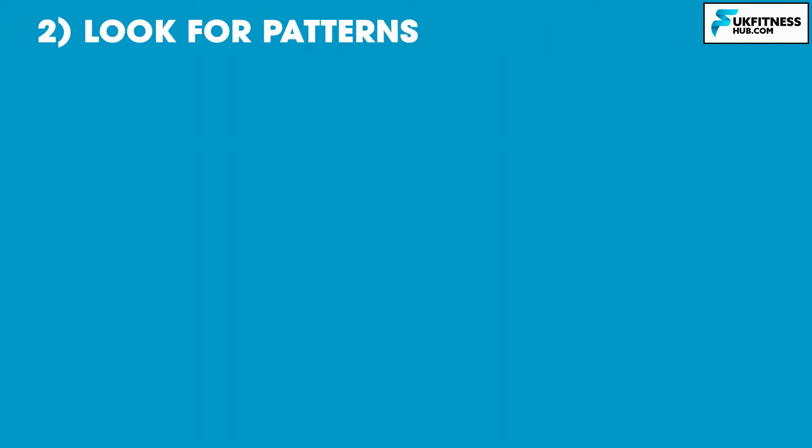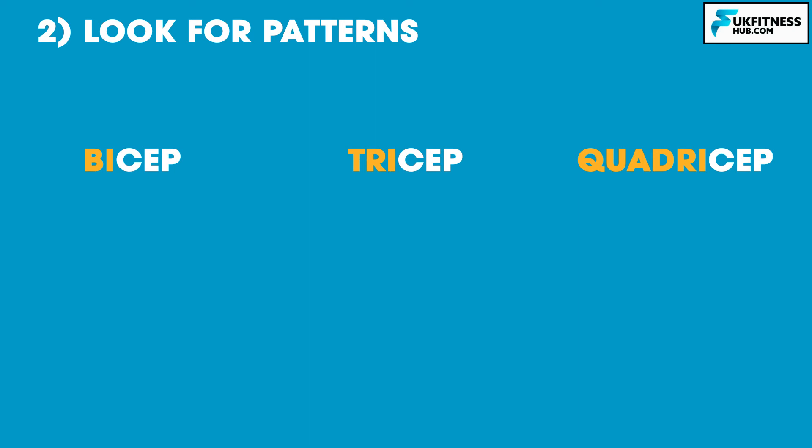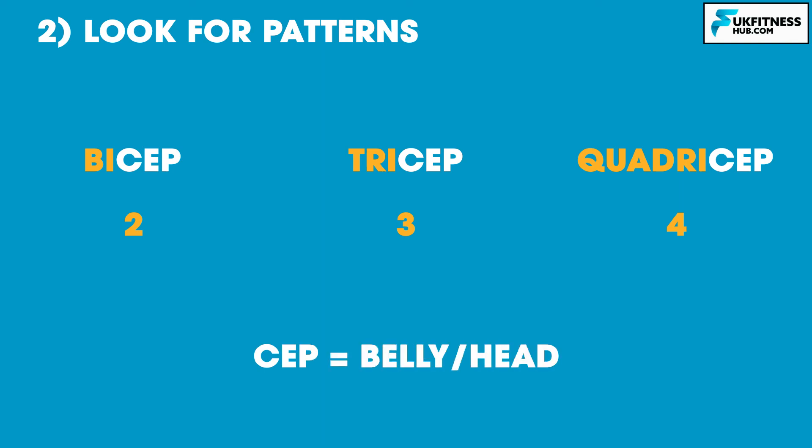Tip 2: look for patterns. When anatomists found a good name for one thing, they often copied it with a slight tweak. For example, the words biceps, triceps and quadriceps follow a pattern. You can work out that bi means two, tri means three and quad means four. These numbers refer to the multiple muscle bellies, or heads, that each muscle is composed of. Biceps have two heads, triceps have three, quadriceps have four — so the suffix 'ceps' must mean muscle belly or head.